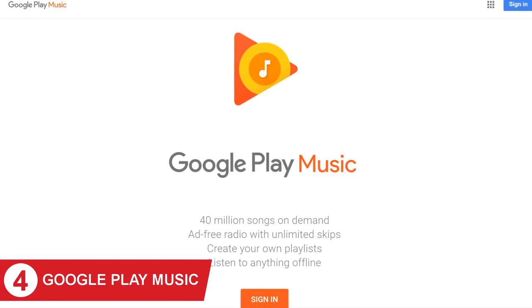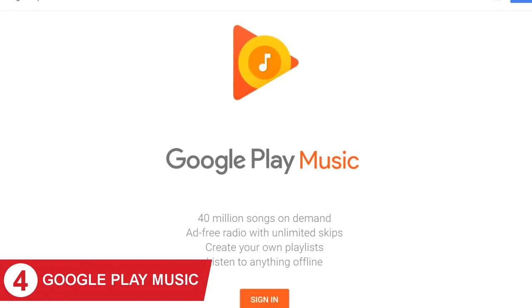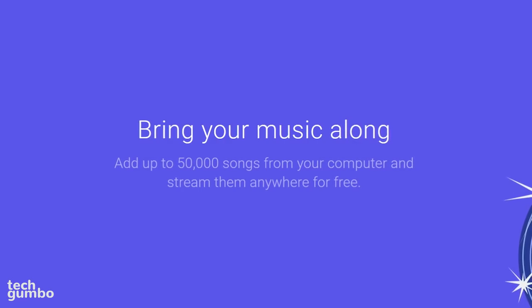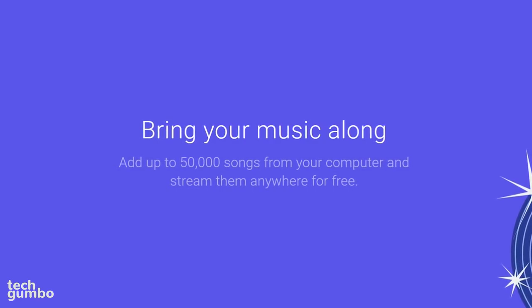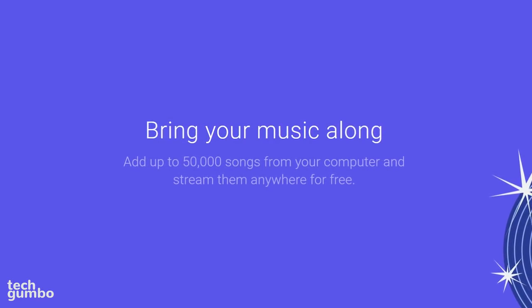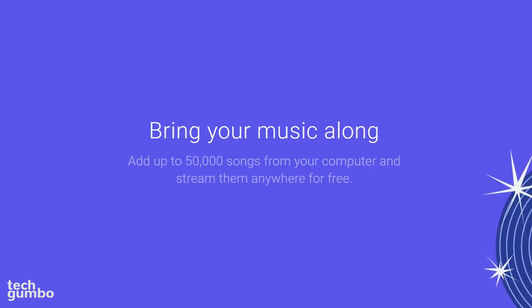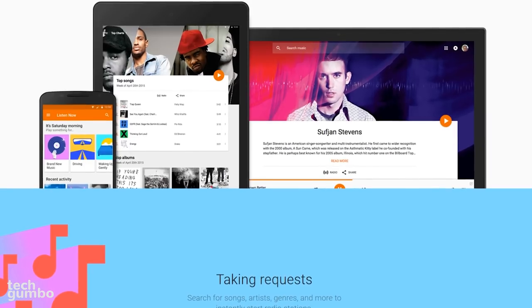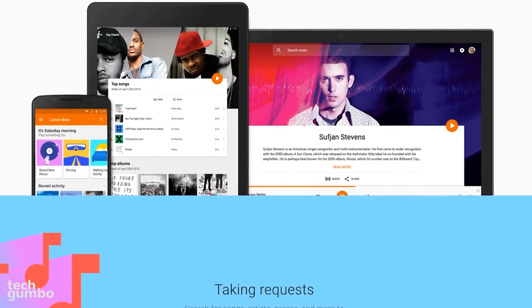In at number 4 is Google Play Music, which launched in 2011, and also has over 40 million songs in their library. If you have music on your computer, you can add up to 50,000 songs from your personal library to listen to them anywhere. With this feature, no subscription is needed. You'll also find artist radio stations and curated playlists with this service.